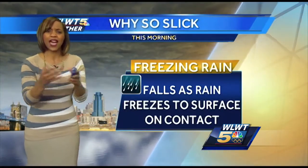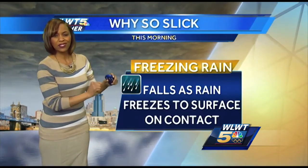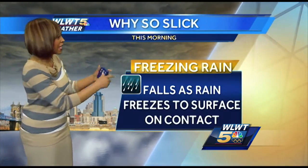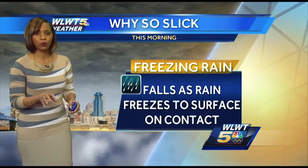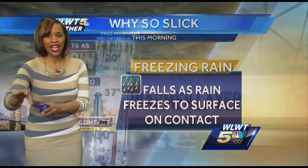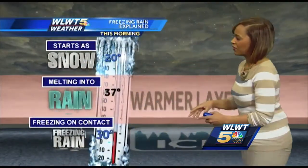Well, we had sleet this morning, we had a little snow this morning, and we also had freezing rain. Freezing rain is the most dangerous type of winter precipitation. Here's why: it falls through the atmosphere as rain, but it freezes on contact, creating ice on the roadway. With snow, you get a little traction; with sleet pellets, they actually kind of just bounce around the roads. But freezing rain is the worst because of this.